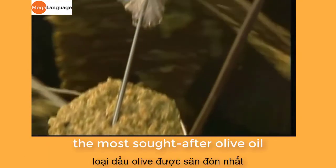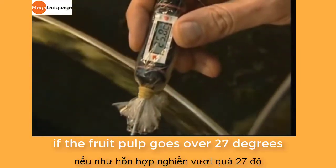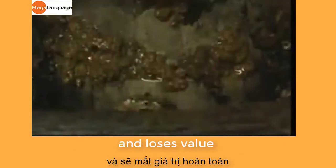The most sought-after olive oil is called cold pressed. If the fruit pulp goes over 27 degrees, it can no longer be called this and loses value.